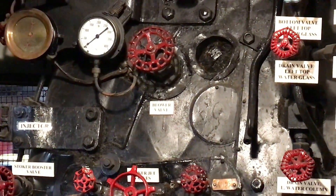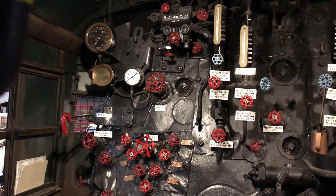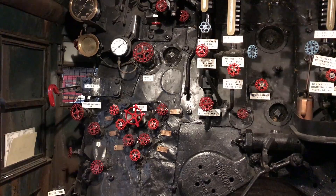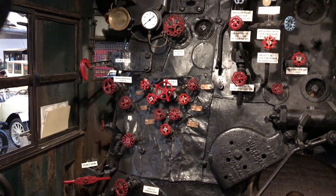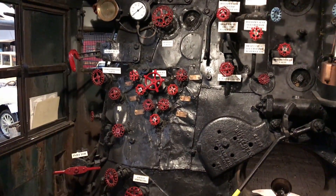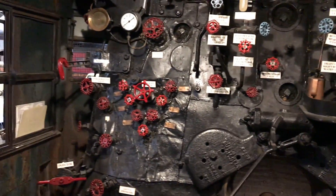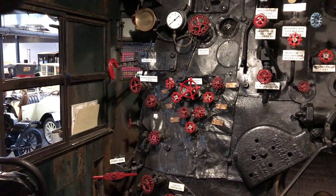You have the blower valve, which is used to induce artificial draft through the locomotive firebox when the throttle is shut off. Down here are the stoker jet controls — the stoker jets use steam from the boiler to distribute the coal within the firebox after it is pushed in by the stoker screw.